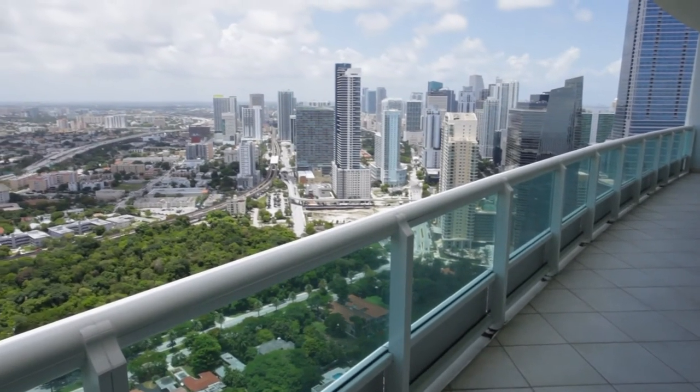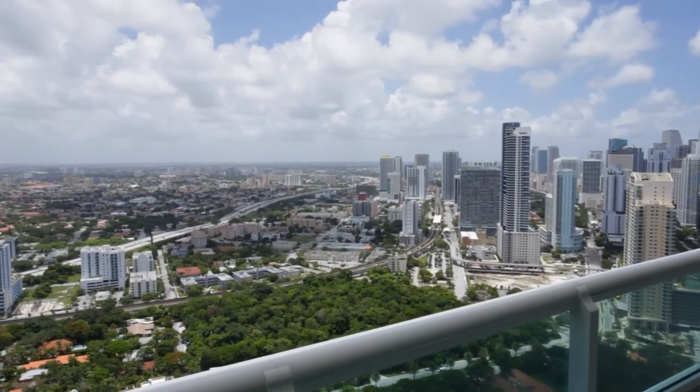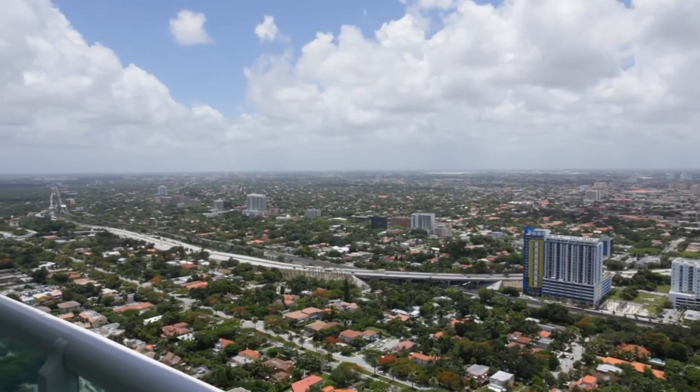The residence spans east to west with a bird's-eye view of this cosmopolitan city, including remarkable sunsets each and every day.